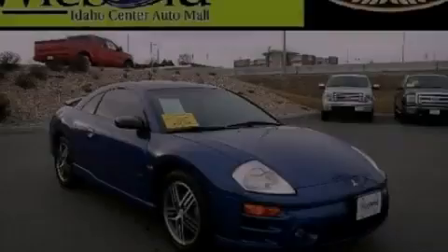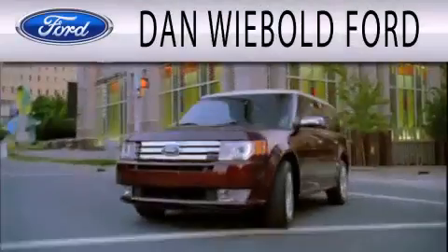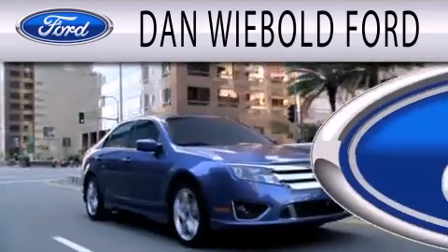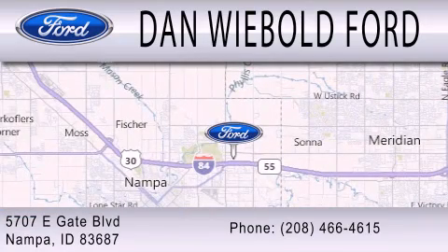Contact us today and schedule your opportunity to see this vehicle in person. Dan Weebold Ford is dedicated to doing everything possible to ensure that the experience you have selecting your next vehicle is as pleasant as possible. We are located at 5707 Eastgate Boulevard in Napa.